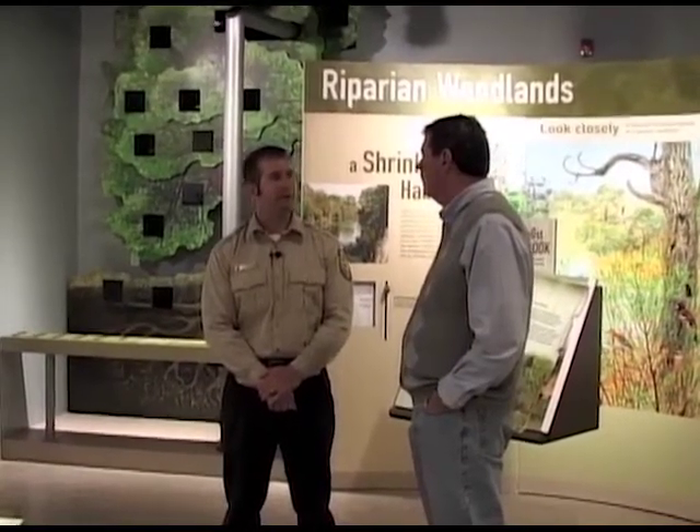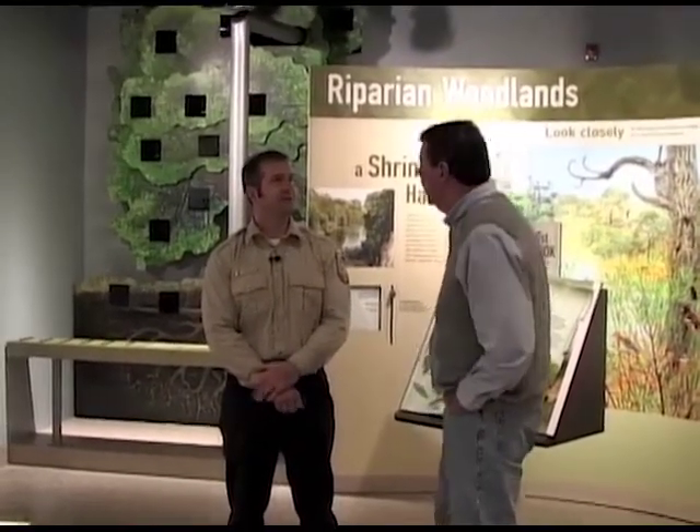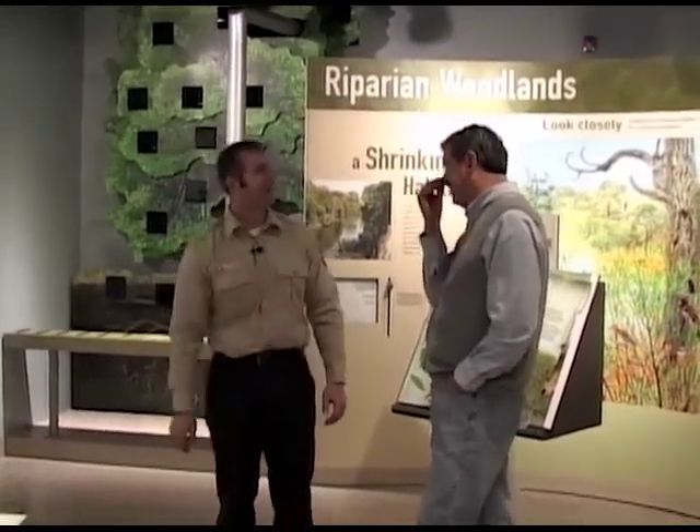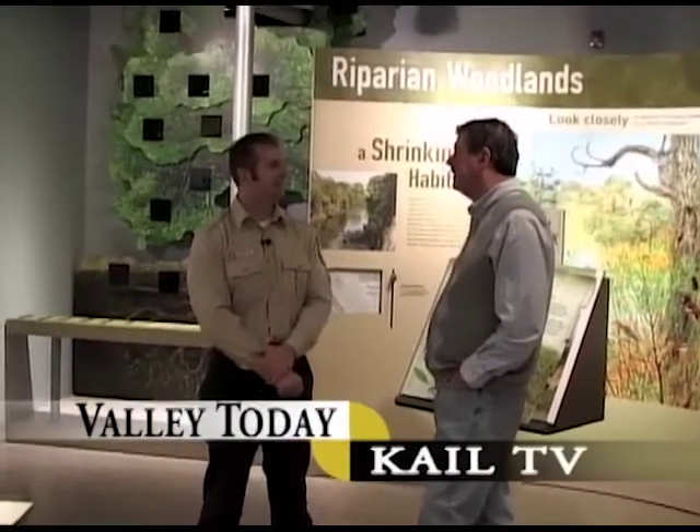We often get rare occurrences of birds, and it's actually not our own staff but birders that come in — visitors to the refuge. Audubon is real strong here. It'll show up on a listserv somewhere that someone was at the San Luis National Wildlife Refuge and saw a rare bird, and we see it.